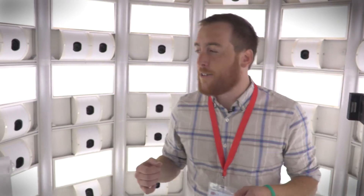Hey guys, Drew Prindle here from Digital Trends. We're here at IFA in Berlin and right now I am standing inside of what is probably one of the most advanced 3D scanners in the world. Come check it out.